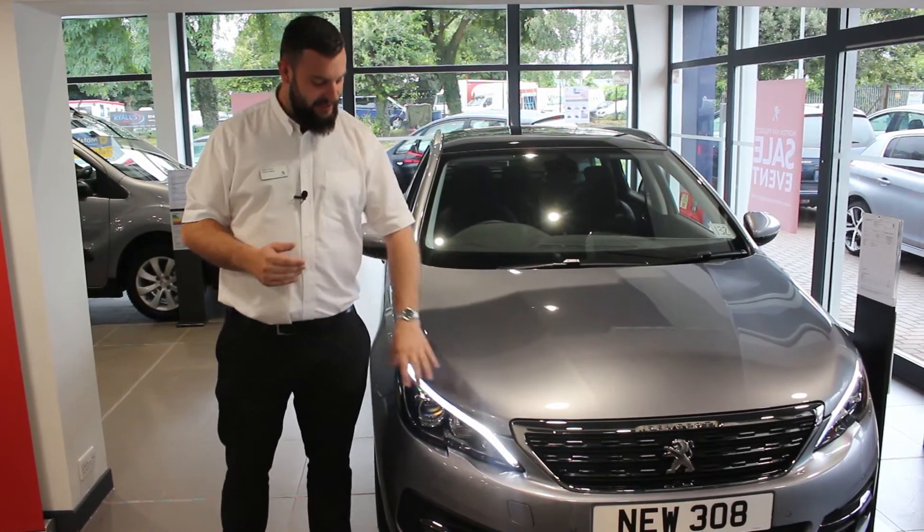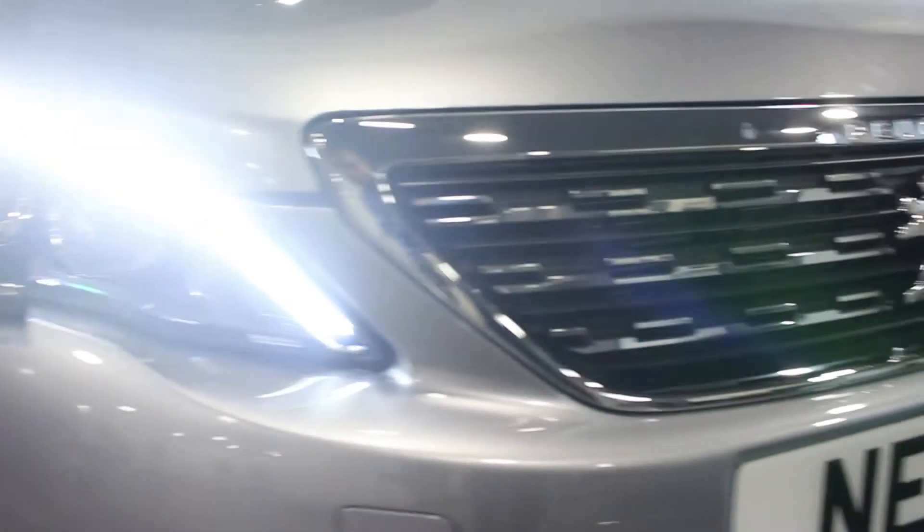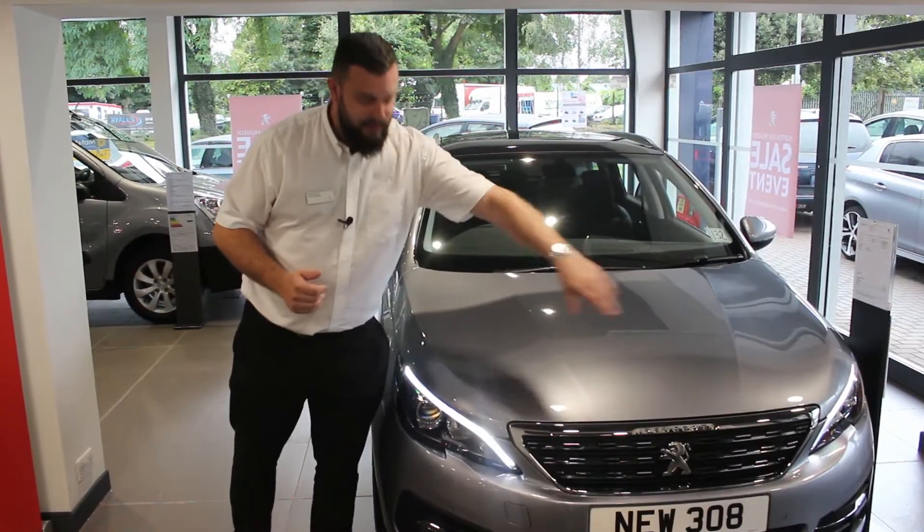This facelift encompasses the new halogen headlights, the new grille which moves the badge from the bonnet down, and the new bumper which wraps around the front.